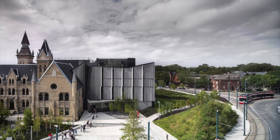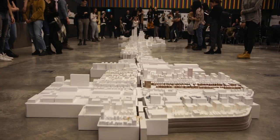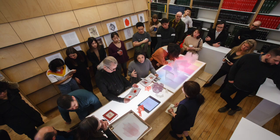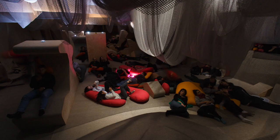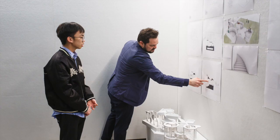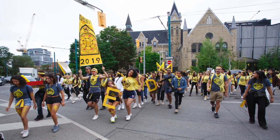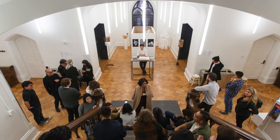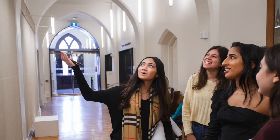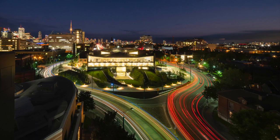The Daniels Faculty offers professional graduate programs in architecture, landscape architecture, urban design, forestry, and visual studies, as well as unique undergraduate programs that use architectural studies and visual studies as a lens through which students may pursue a broad liberal arts-based education. We currently have 1,100 undergraduate students and 400 graduate students studying with us. Our incoming undergraduate class each year is made up of roughly 230 to 250 students within the architectural studies and visual studies programs.